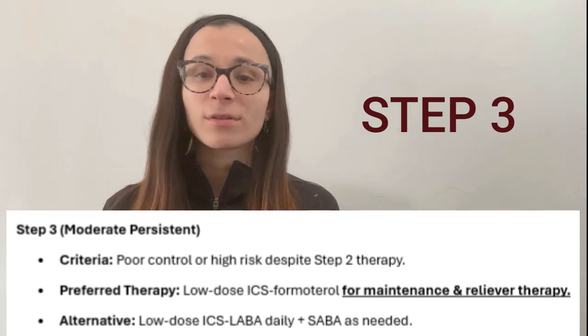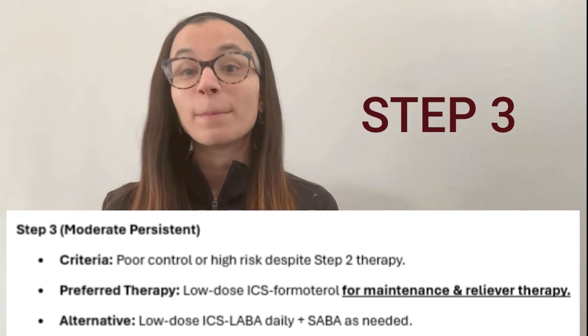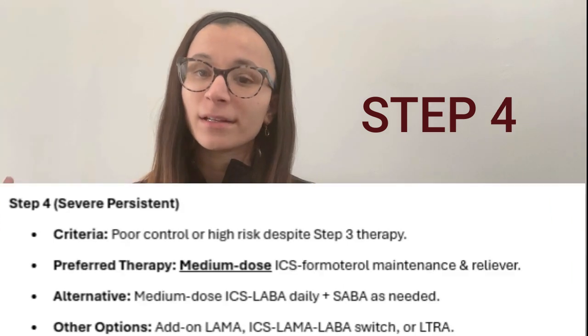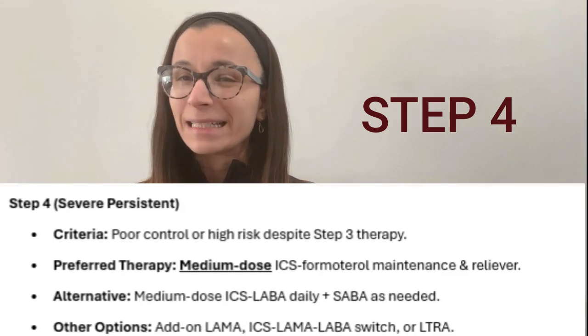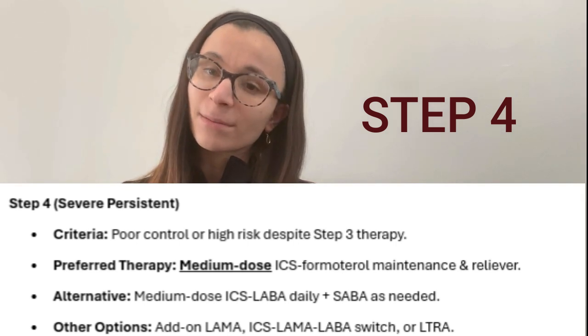If they fail Step 2, they move up to Step 3. In Step 3, we're still using low-dose ICS/formoterol, but the key difference is that it's now taken as maintenance — on a scheduled basis — rather than as needed. A rescue inhaler is still required.